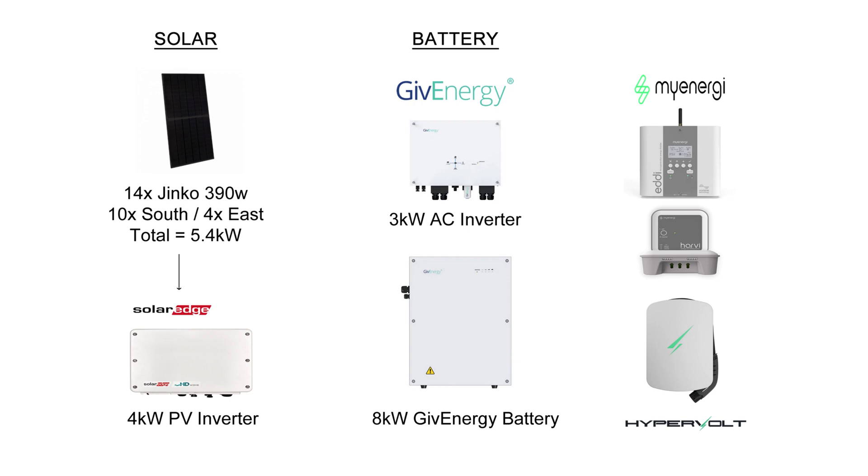Before we get into the stats let's just remind ourselves of my solar panel system. So 14 Jinko 390 watt panels totalling 5.4 kilowatts - 10 on the south and four on the east - and a SolarEdge four kilowatt inverter. On the battery side we've got the three kilowatt AC inverter and the eight kilowatt Gen 1 GivEnergy battery. And then I've got a few extra bits and bobs such as the MyEnergi Eddy heating the hot water, the Harvey hub, and the Hypervolt EV charger.